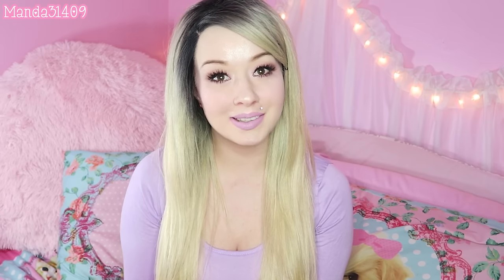Hey dolls, it's Amanda and I'm back with another monthly favorites video. I think I did a Christmas favorites instead of a December favorites, so it's a new year, we got some new products. Very excited about some of these, so let's go ahead and get on into my January favorites.